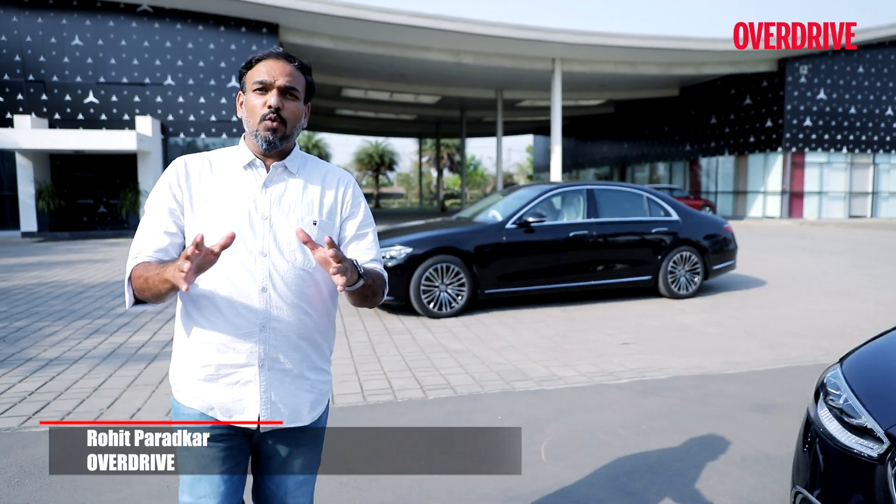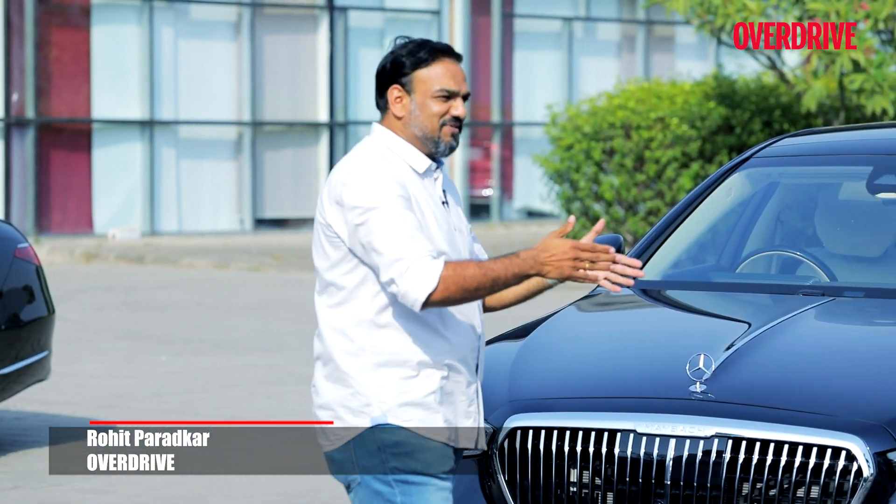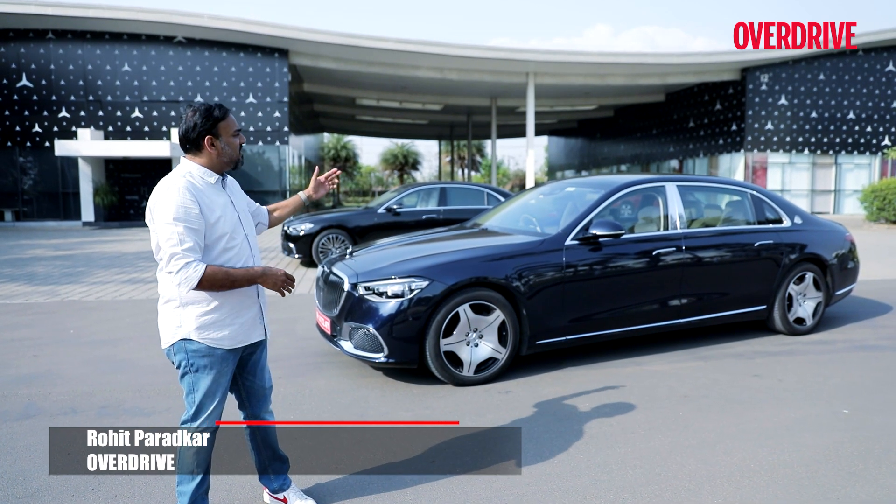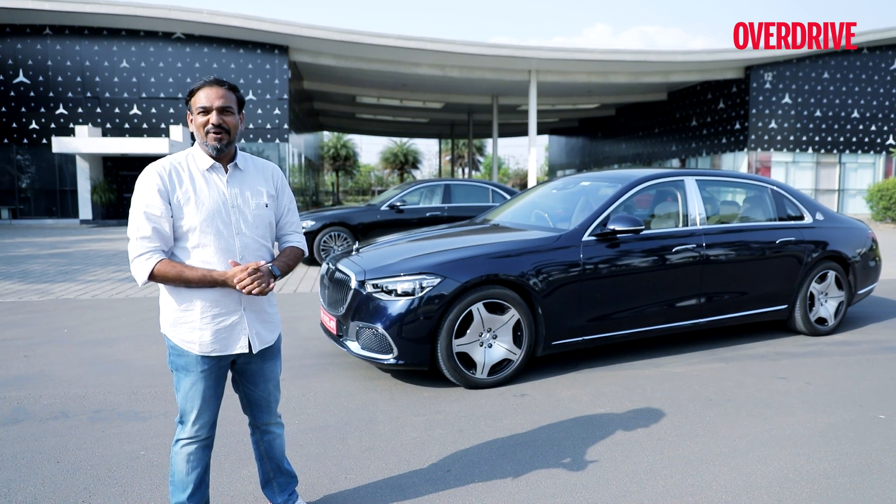If you consider the S-Class to be the best car in the world, that makes the Maybach the best variant of the best car in the world. And given the limited numbers that they are sold in, it's not everyday that you see one being assembled. So let me show you how it's done.